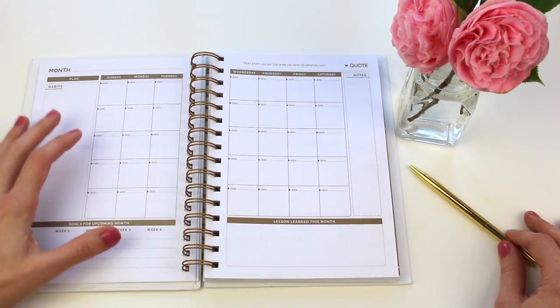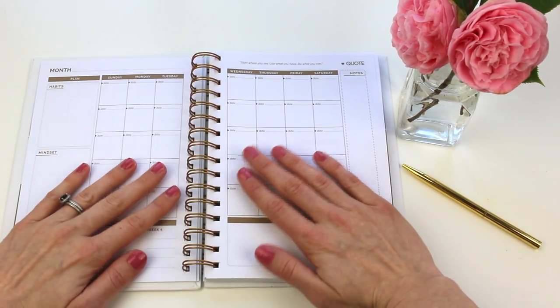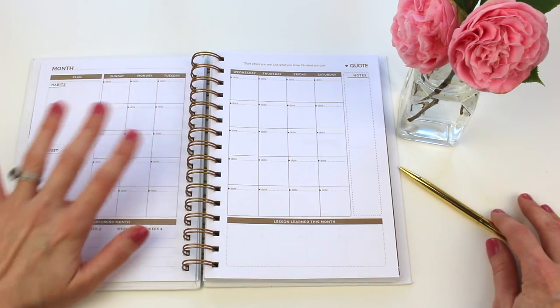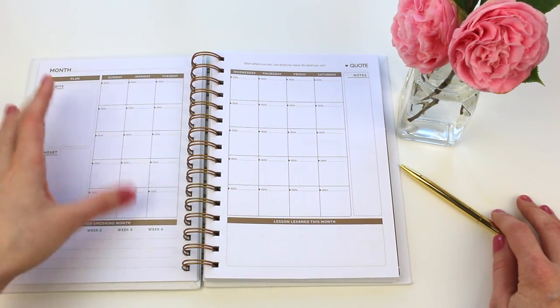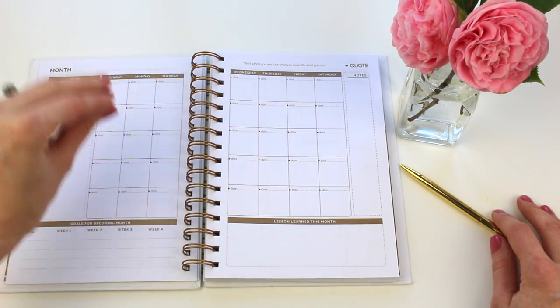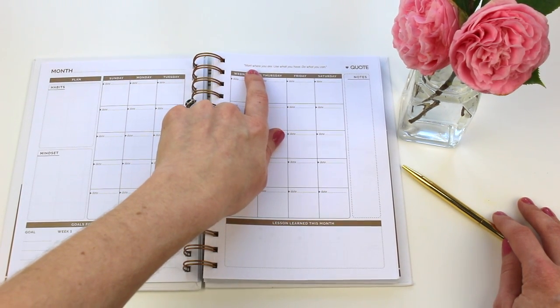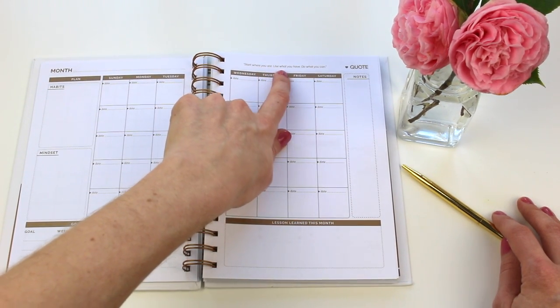This is a really compact planner — you can see the size compared to my hands. If you like small writing and keeping things neat and compact, this is going to be great for you. It also has some inspirational quotes, like: 'Start where you are, use what you have, do what you can.'